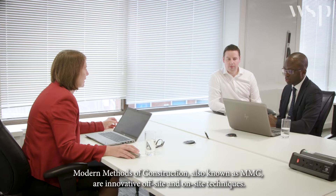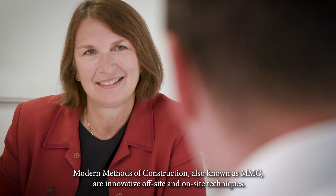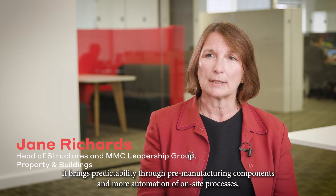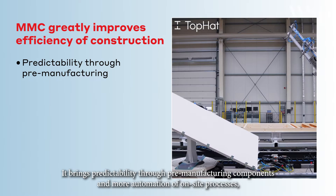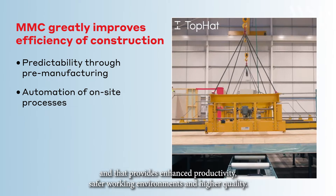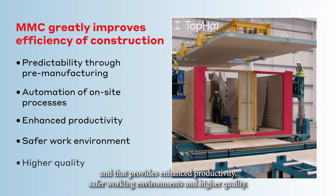Modern methods of construction, also known as MMC, are innovative off-site and on-site techniques. MMC greatly improves efficiency of construction. It brings predictability through pre-manufacturing components and more automation of on-site processes, providing enhanced productivity, safer working environments and higher quality.